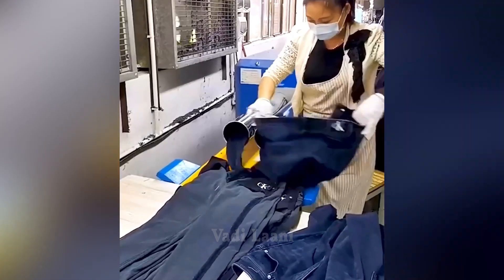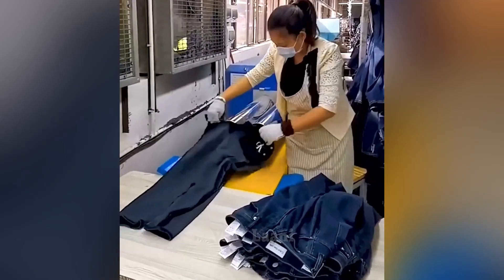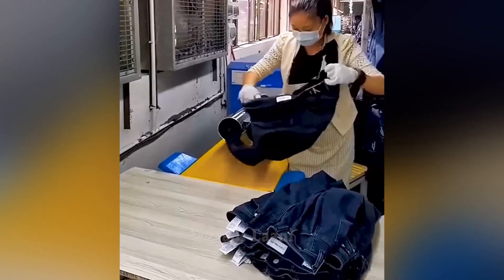In a garment factory in China, to facilitate the work of workers, a vacuum machine is used to turn trousers and jeans inside-out after they have been sewn.